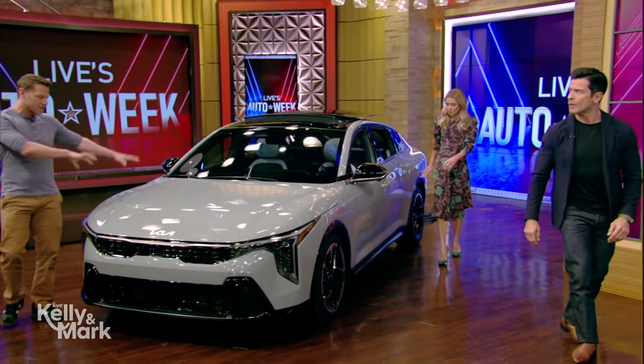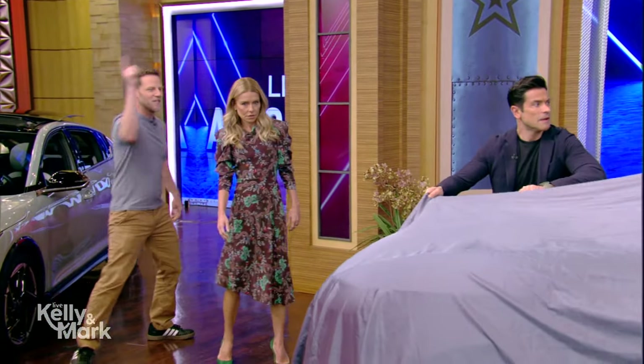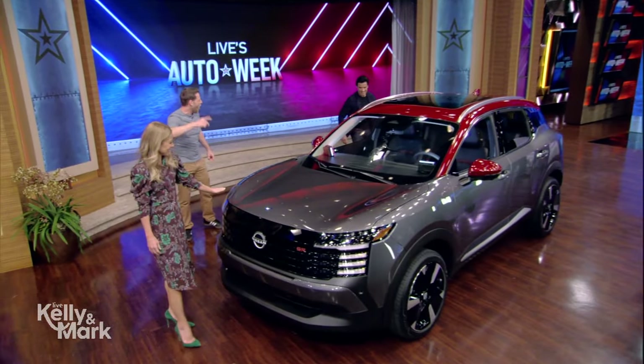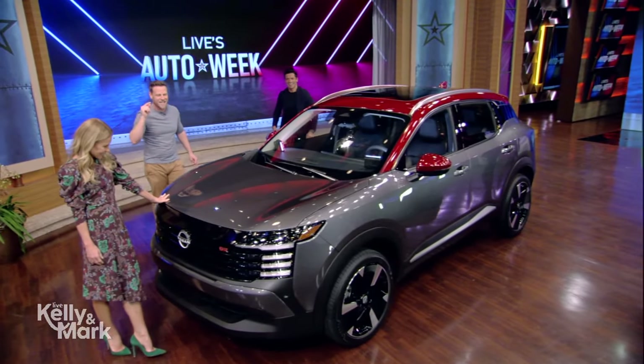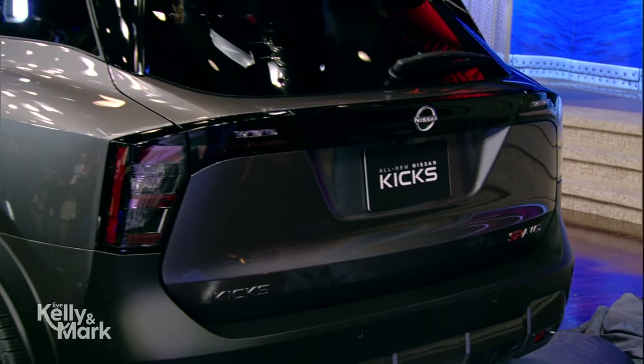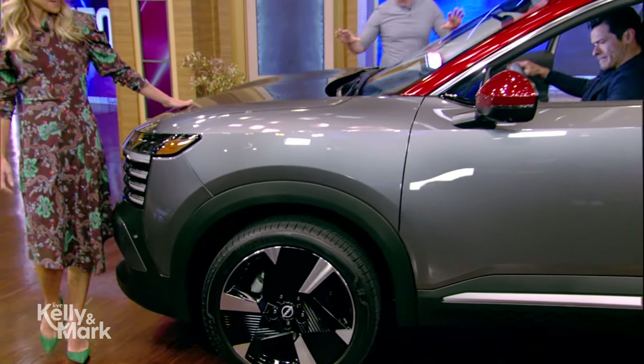This will be available in the second half of 2024. Now over here we've got something else special. This is the all-new 2025 Nissan Kicks, making its debut at the New York Auto Show. Some of the first people to actually see this in person — so much style.